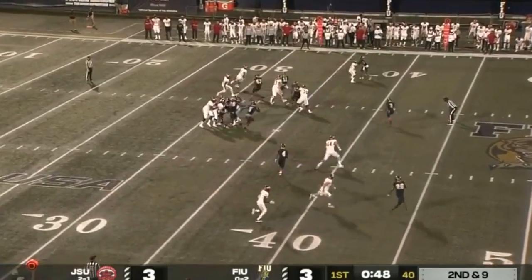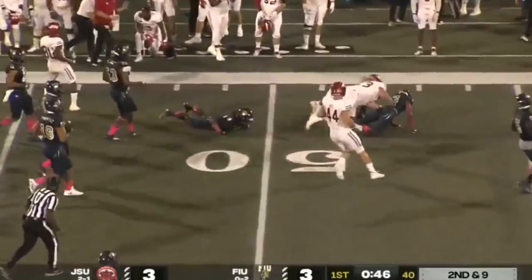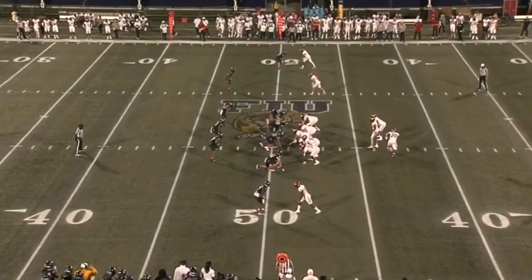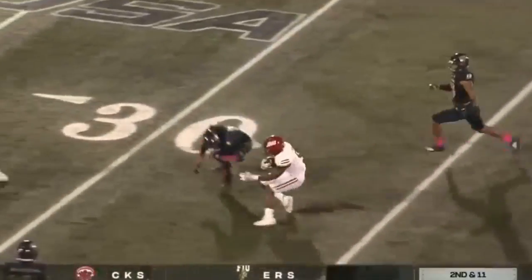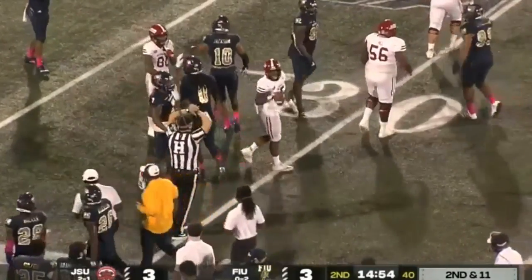We'll see Cooper again moving forward. He hands it off to Josh Samuel on the sweep — first down and a little bit more across midfield for Josh Samuel. JSU competing very well here after one. Samuel on the near side — he's going to pick up 20 yards, down to the 30.